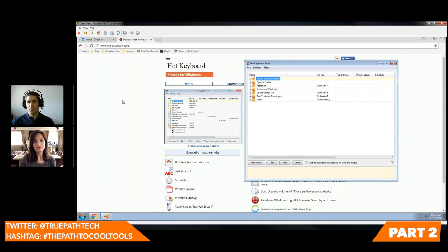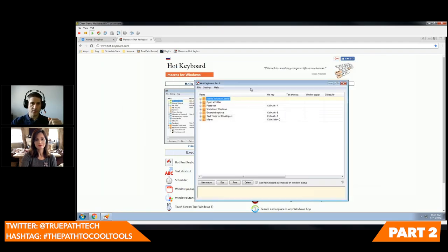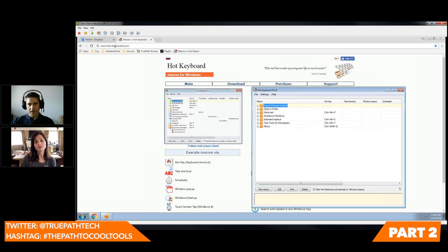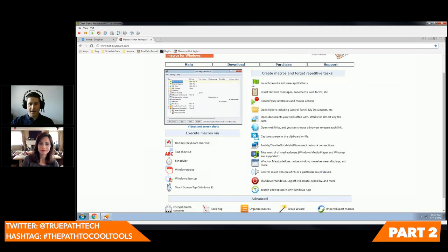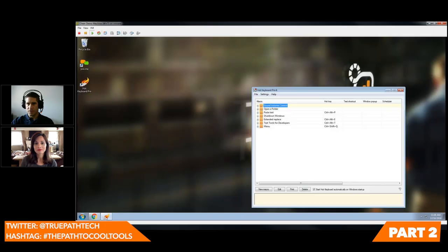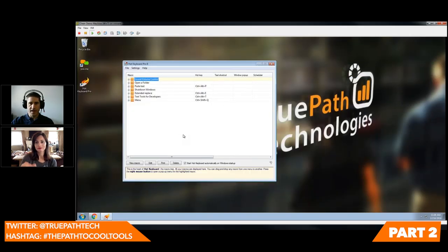At a very high level, Hot Keyboard Pro is basically just a keyboard macro. That really sounds boring and doesn't show a lot of fun. But where it stands apart is its interface, its ease of use, and the things it can do above and beyond just regular pasting text. The best way to showcase this tool is to actually show you a demo. You go to hot-keyboard.com, you can take a look at it, download it, purchase it. The price is pretty cheap, so don't shy away. Let's create a new macro.